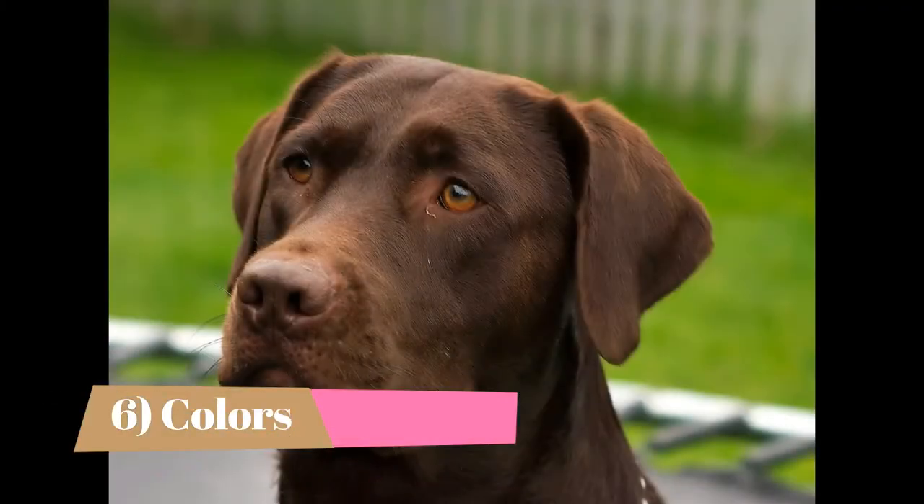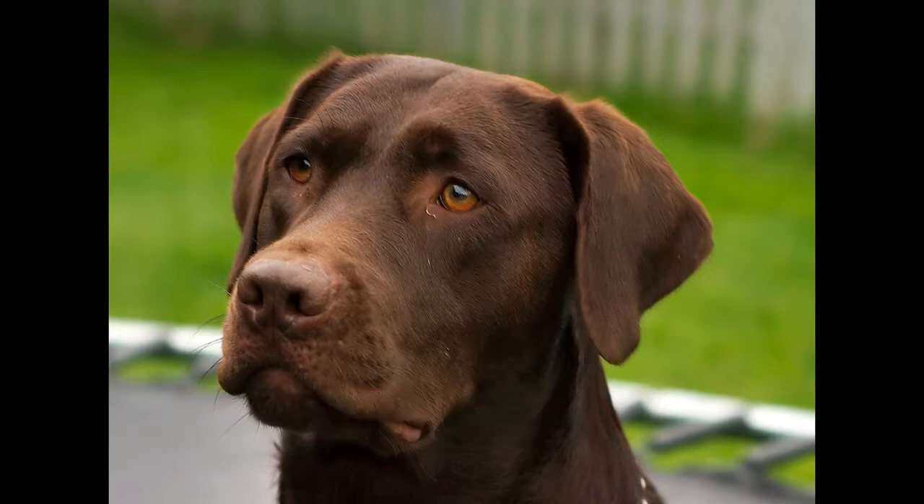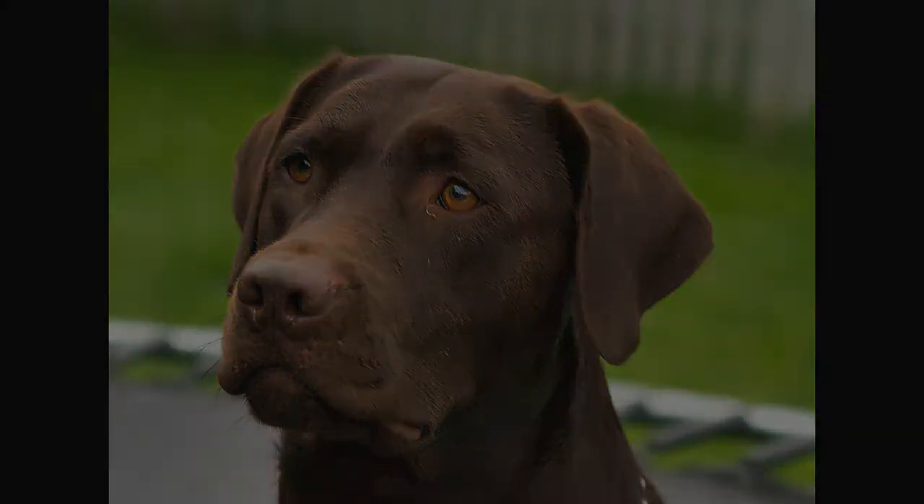Fact 6: Colors. Regardless of the parents' color, a single litter can include black, yellow, and chocolate puppies. There are two genes that cause the pigmentation of the coat, so the variation can be just as common as different hair colors in a human family.